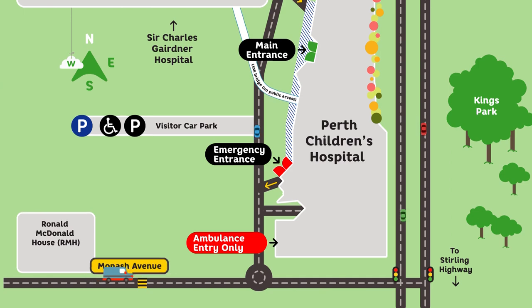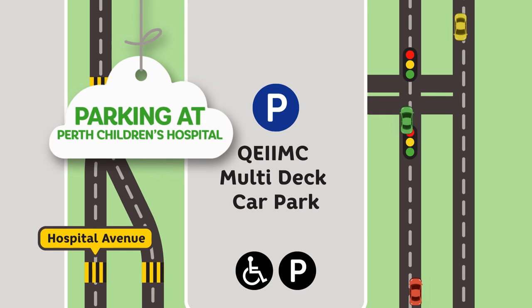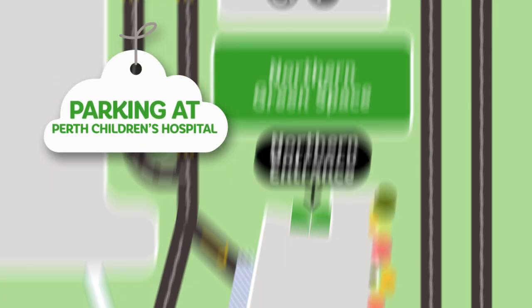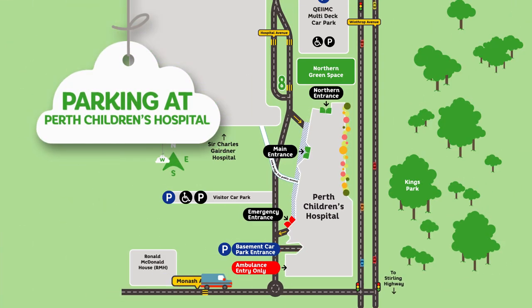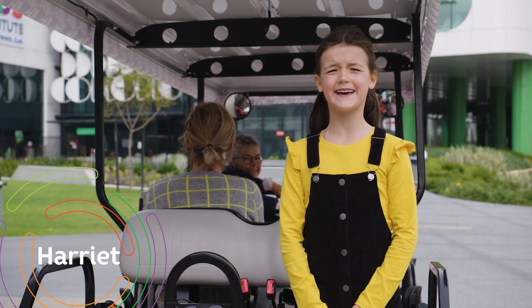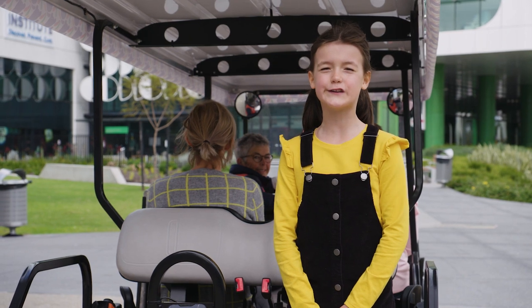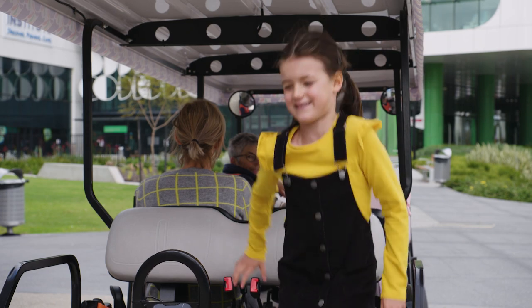If you're arriving at PCH by car, the closest car park is the QE2 multi-deck car park, located off Winthrop Avenue, and the basement car park. If you're visiting a patient or attending an outpatient clinic appointment, you should park here at the multi-deck car park. The hospital is only a short two-minute walk away, but if you need assistance, you can catch the free Shuttle service.